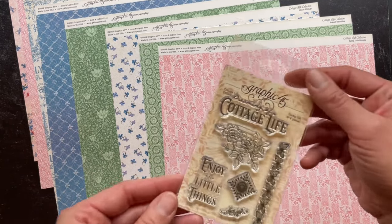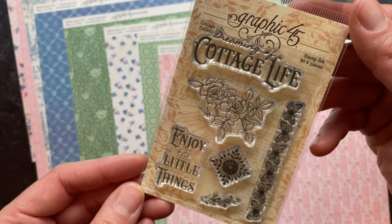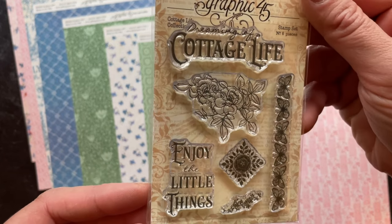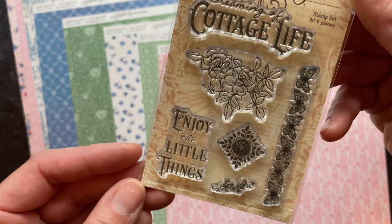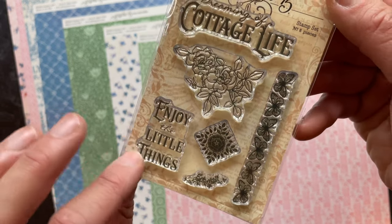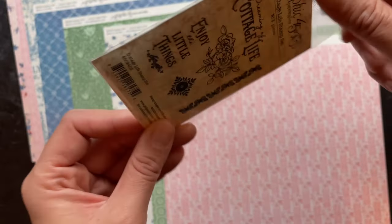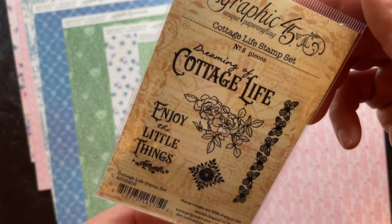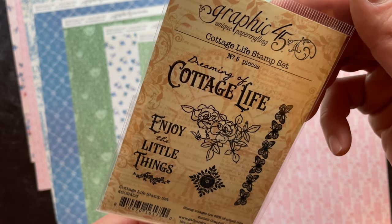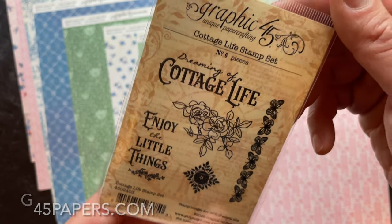One product we're really excited to introduce: back after popular demand, stamp sets that are specifically for the collection. This one is called Dreaming of Cottage Life — Enjoy the Little Things. You've got a nice little butterfly border, as well as a floral piece and some other really fun decorative items. Be sure to check out our website at g45papers.com for Cottage Life.